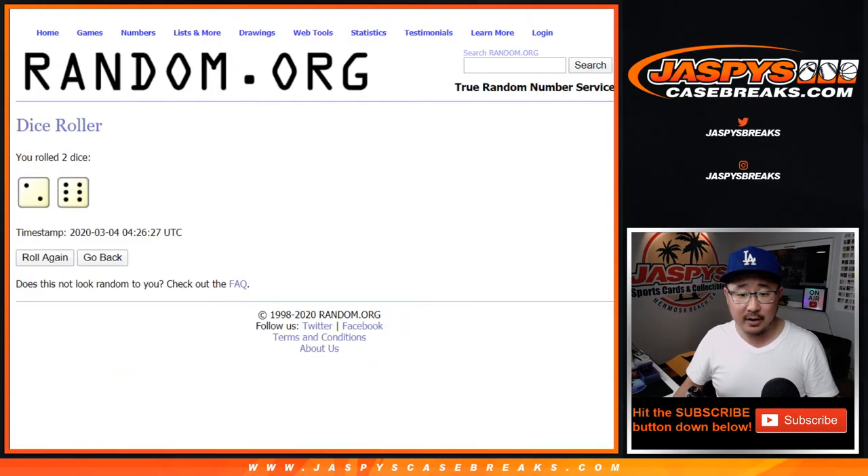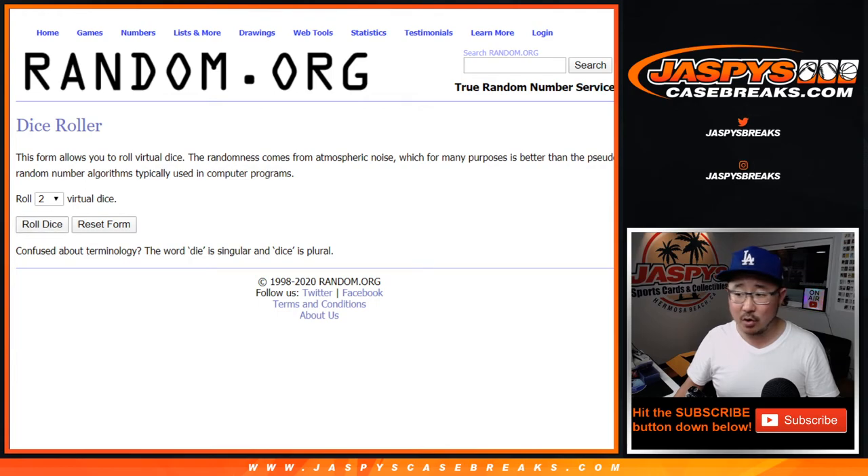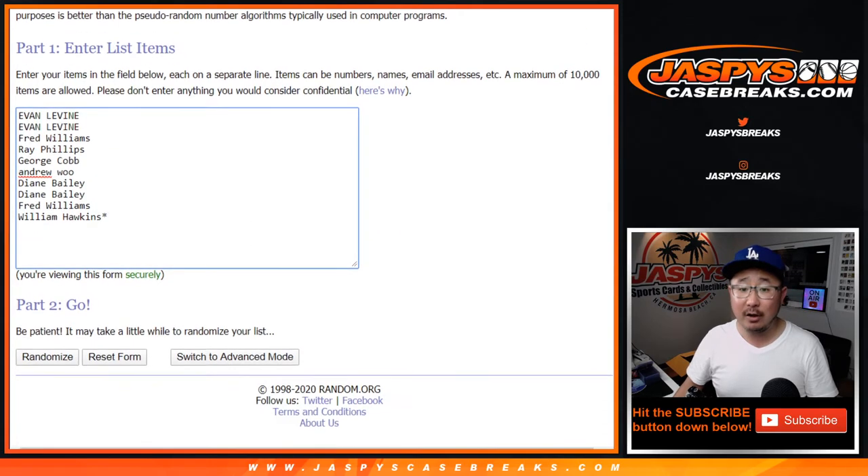There are the numbers right there. That's a different dice roll, sorry about that. Let's roll it and randomize it. That's 12 times for number 4.